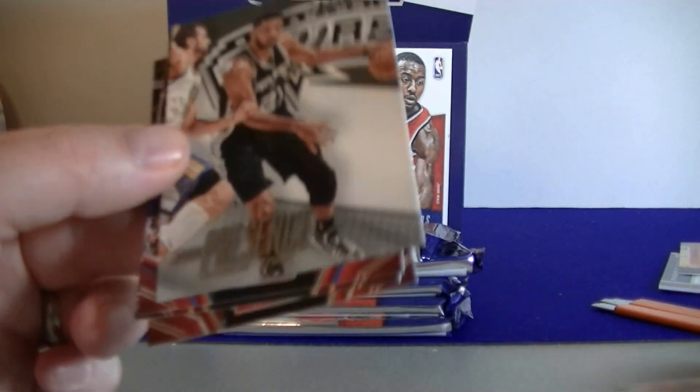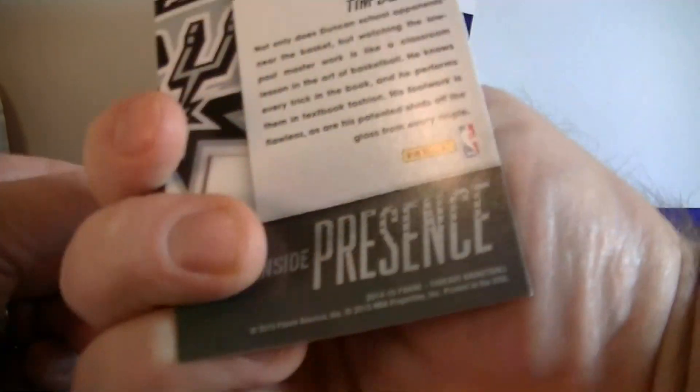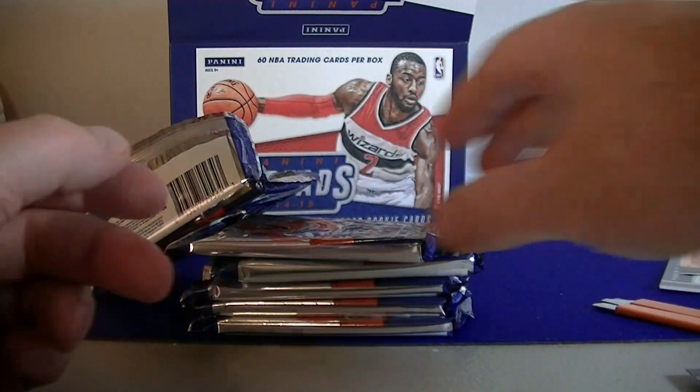I'm gonna pull a lot of this stuff. First insert: Inside Presents — Tim Duncan. Not a bad looking insert. And we got Wooten, Mazdaf, and Terrence Jones.